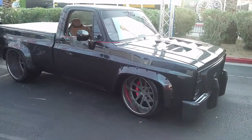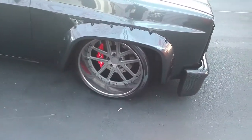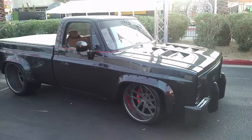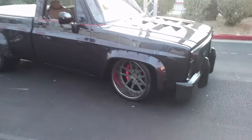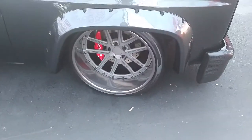Right here we're looking at some American Force three-piece wheels. Got the 22 inch in the front with the 24 by 15 in the rear on the GMC — it's either a K10 or C10, couldn't tell you. Nice looking vehicle, came out really nice. The American Force wheels, the custom three-piece.